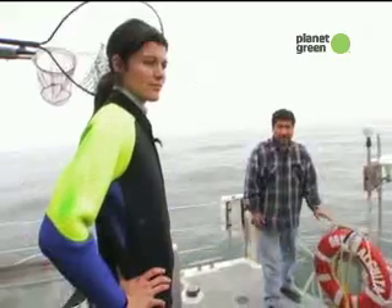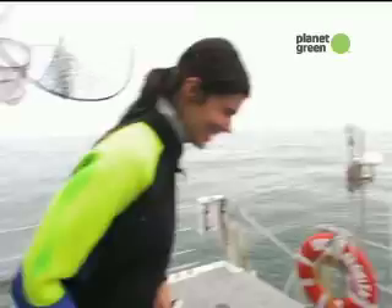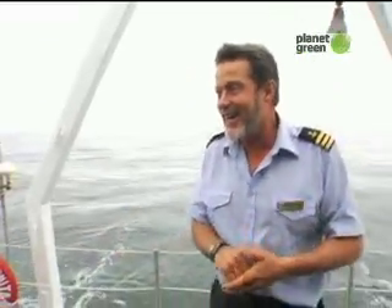We want to deploy a tracking device for this debris, and that's what your mission is — to track this debris to its final destination, if you choose to accept this mission. Are you ready to go? Yeah, I'm ready when you are.